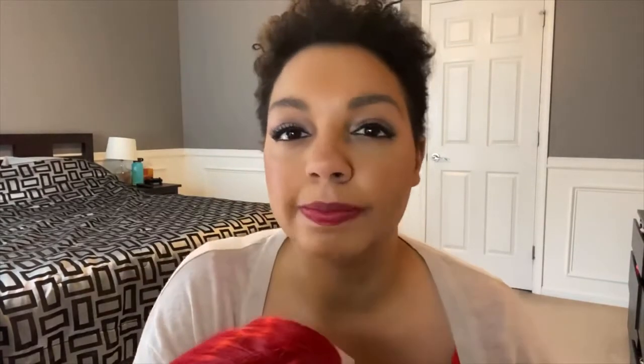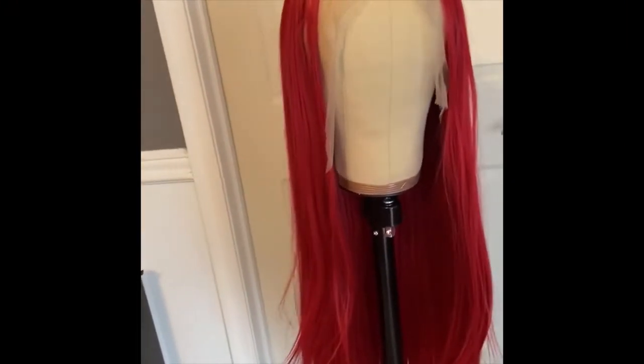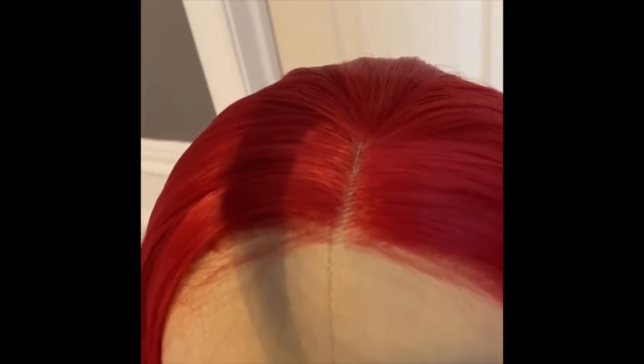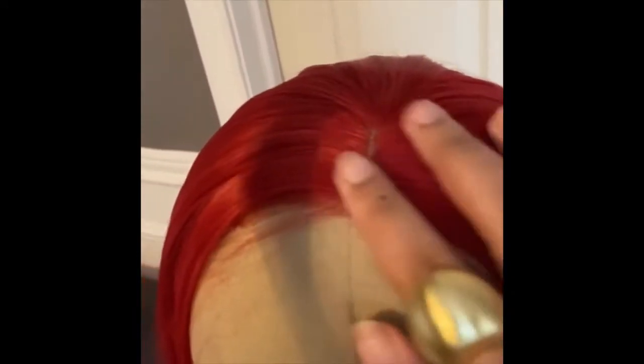So I'm going to put it on my mannequin head first so we can get a 360 view of what it looks like, the length, and then I will put it on myself as well. So this is what the unit looks like — it's 26 inches long. This is the parting space here. It doesn't go as far back as I would like it to, but it's definitely workable. Just need to pluck a little bit around that parting space to get it even.